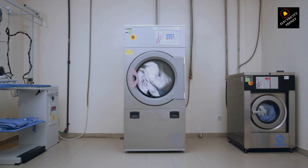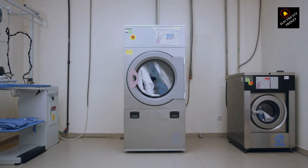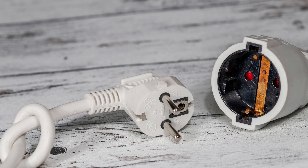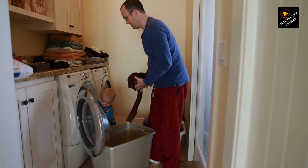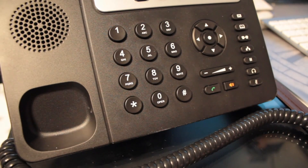Next, check the washing machine itself. Sometimes the issue could be a loose wire or a damaged internal component. Inspect the power cord for any visible damage. If you see any, unplug the machine and take a closer look. If everything seems intact, you might need a technician to diagnose any internal issues.